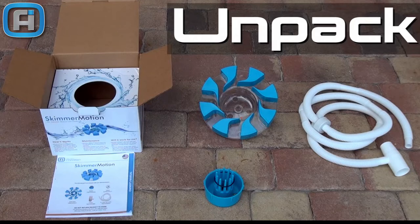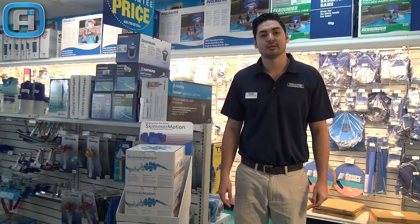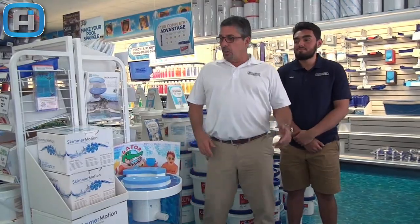What's inside the box? All the connectors and the hose necessary to connect our automatic skimmer with any suction side cleaner on the market. How to increase your sales: with the feedback of hundreds of stores selling the Skimmer Motion for five years, we want to share their tips.